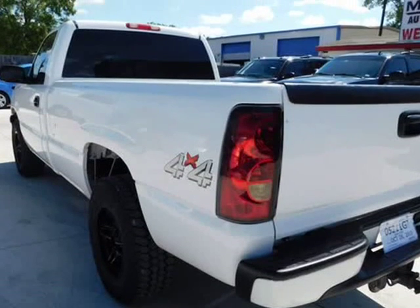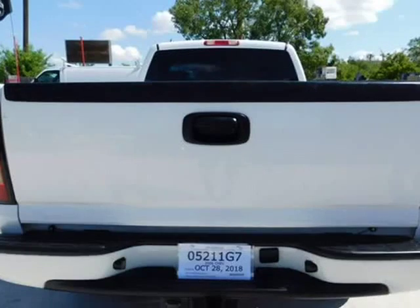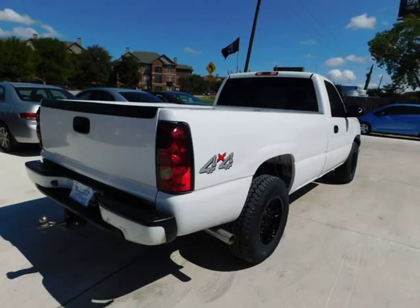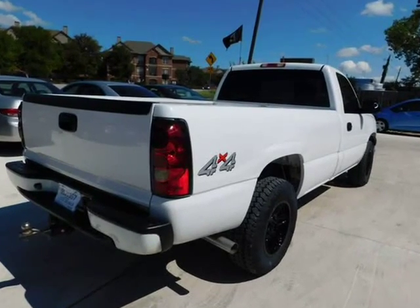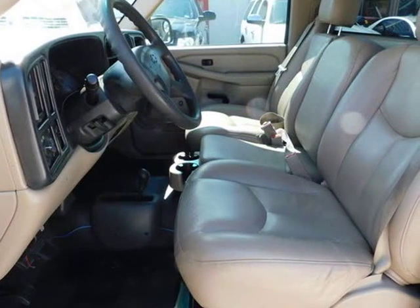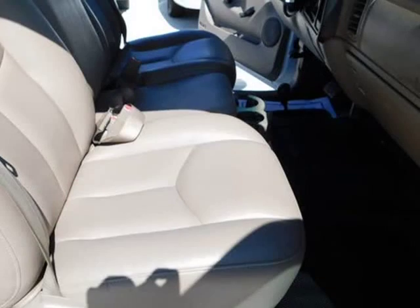This Chevrolet truck perfectly combines size, strength, power, looks, and versatility. Enjoy using this truck for, well, anything. Equipped with 4WD, this Chevrolet Silverado 1500 gives you added confidence to tackle the surface of any path you take.